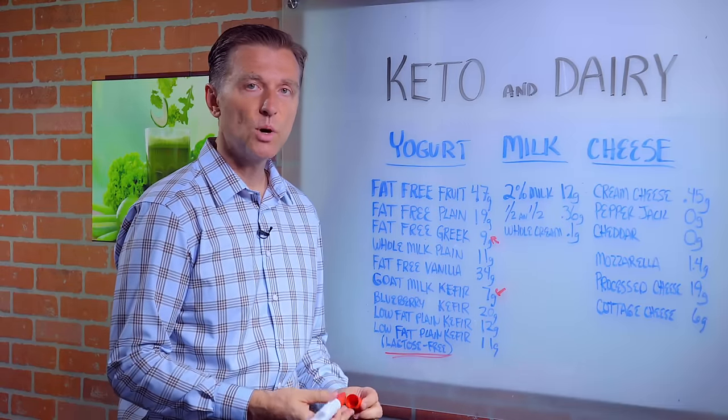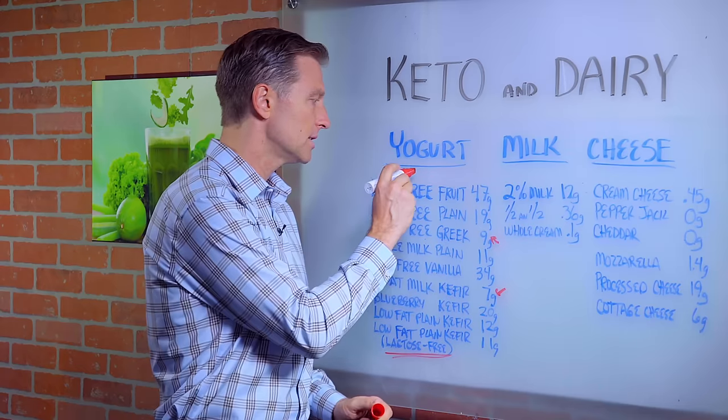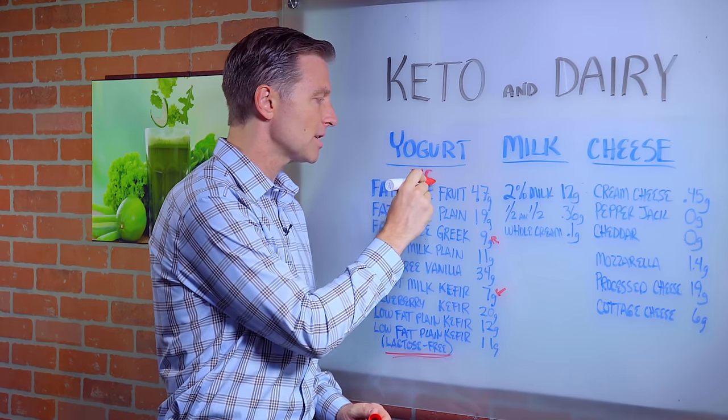So do you want to do yogurt on a keto? The answer is no, I'm sorry.